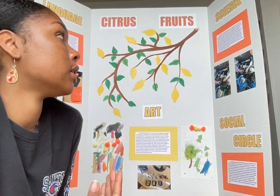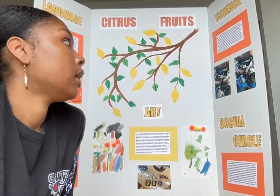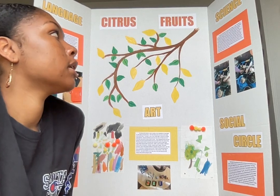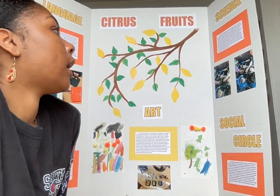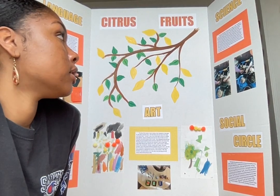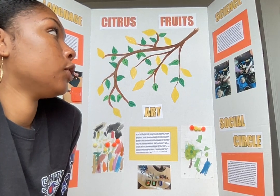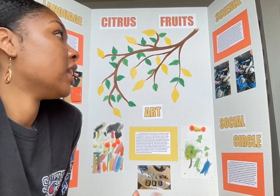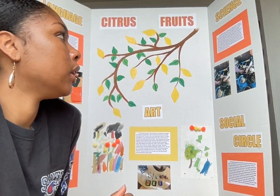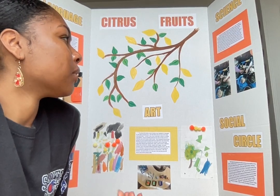Some children put their seeds at the bottom and then added soil on top; others put soil first and then put the seeds in. One of them said, 'These seeds are so small, but then they'll be big trees.' After planting, they watered their seeds with the watering cans in the yard. Each child got a popsicle stick with their name on it to put in their pot so we could keep track of each one's growth. Then they went inside to wash their hands and transition to snack time.